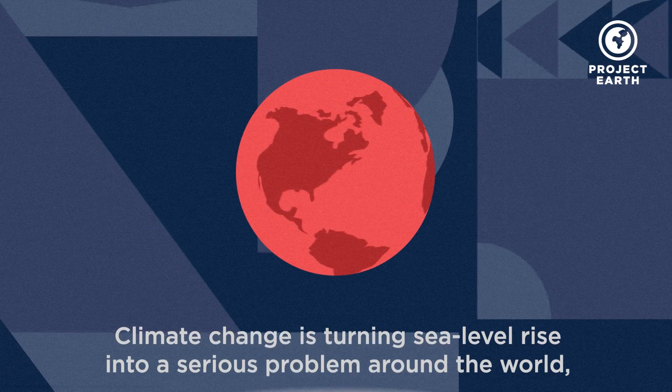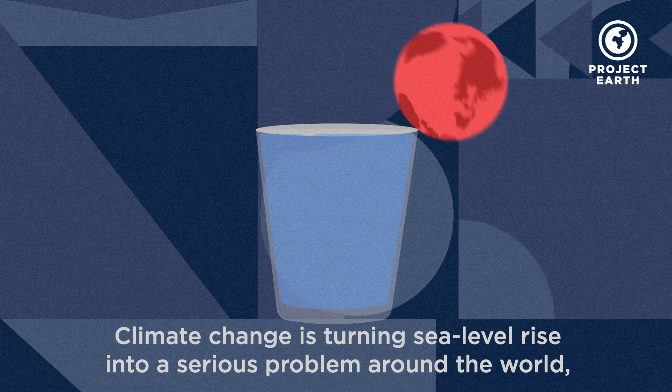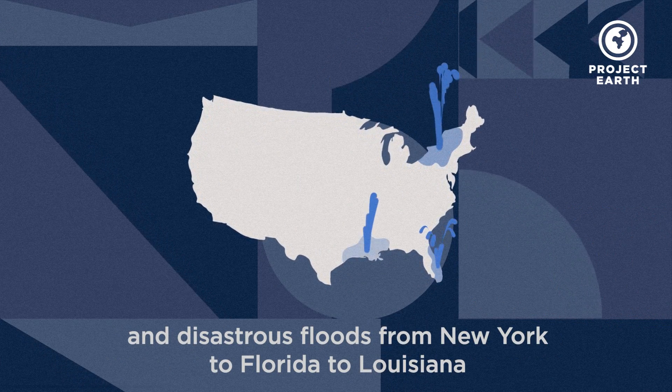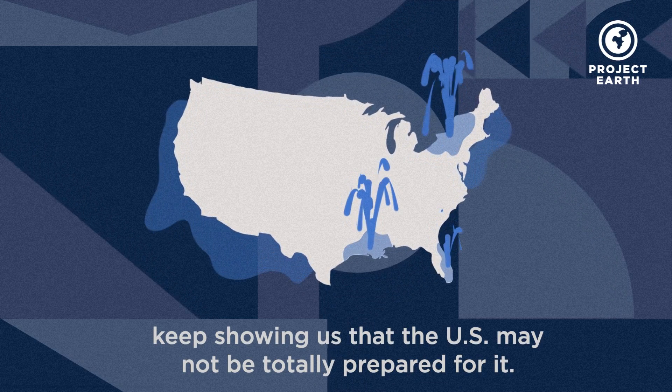Let's just say it. Climate change is turning sea level rise into a serious problem around the world. And disastrous floods from New York to Florida to Louisiana keep showing us that the U.S. may not be totally prepared for it.